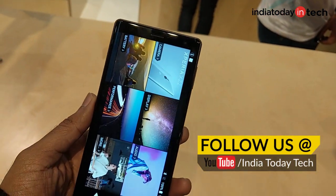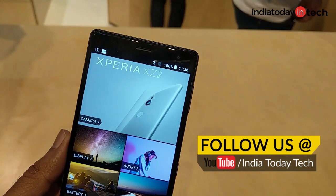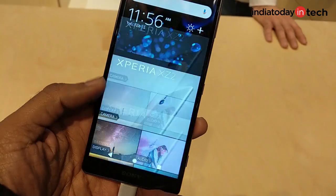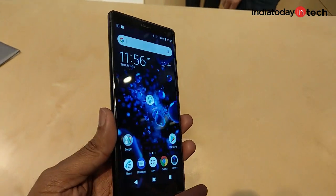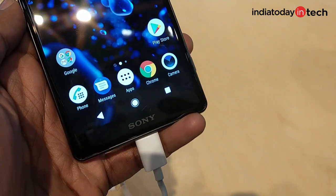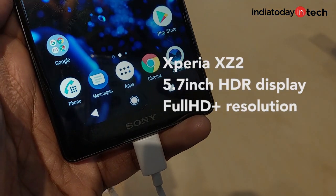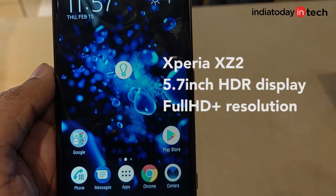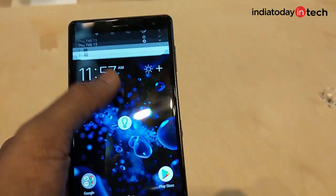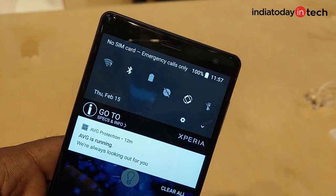At MWC, we finally got a glimpse of an Xperia phone that has an 18:9 screen. The bezels are not very thin, but it does have more screen-to-body ratio than any other Xperia phone in the past. The Xperia XZ2 is a more premium phone coming with a bigger 5.7-inch display with Full HD+ resolution. It's an HDR display that has better contrast and colors compared to the previous one.